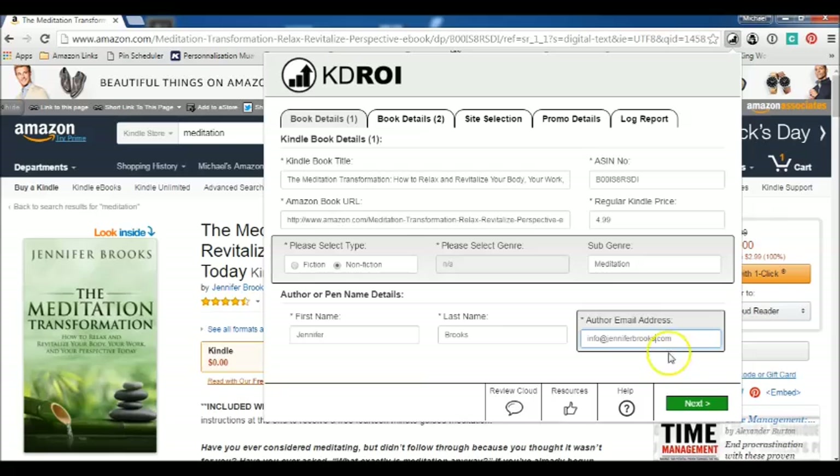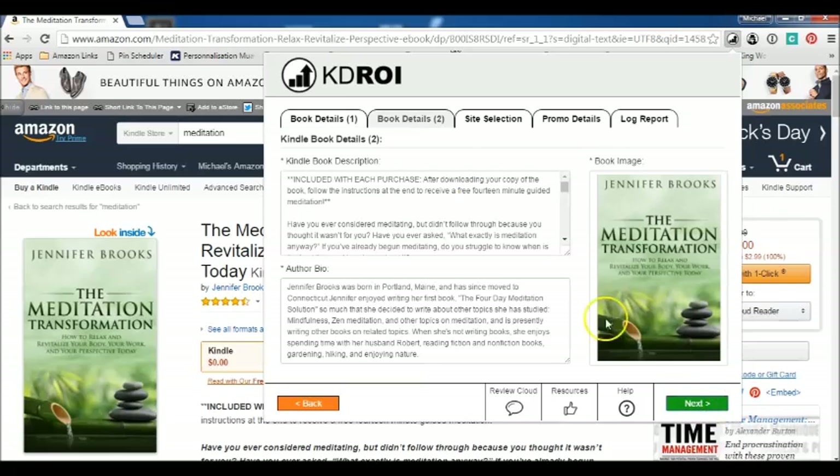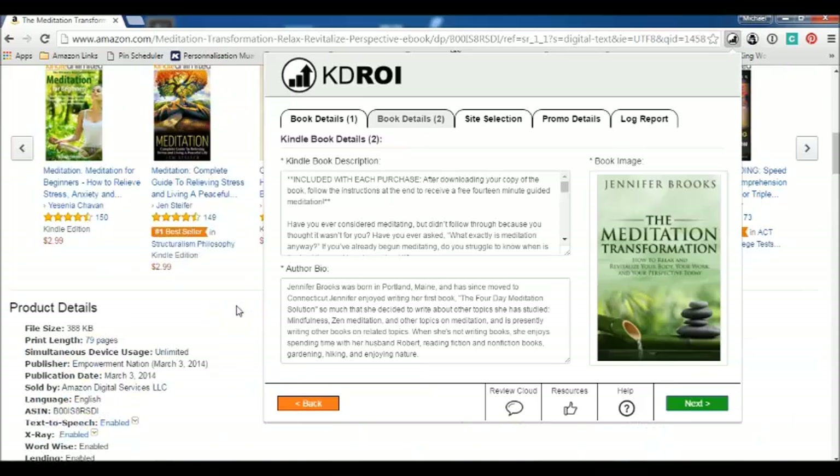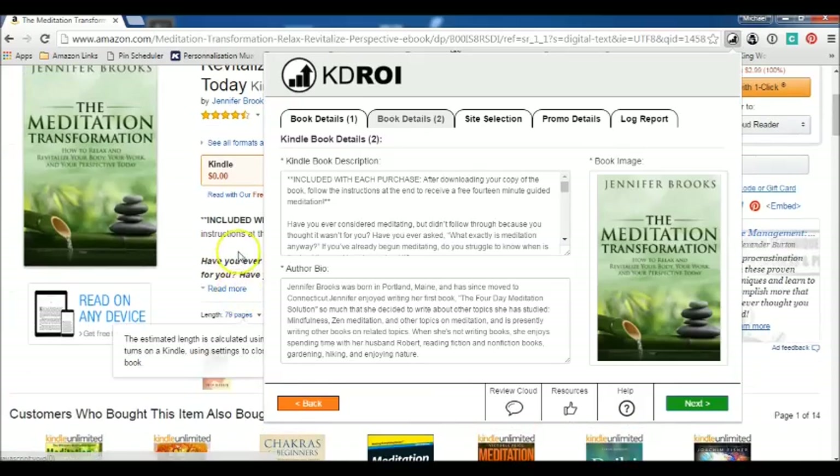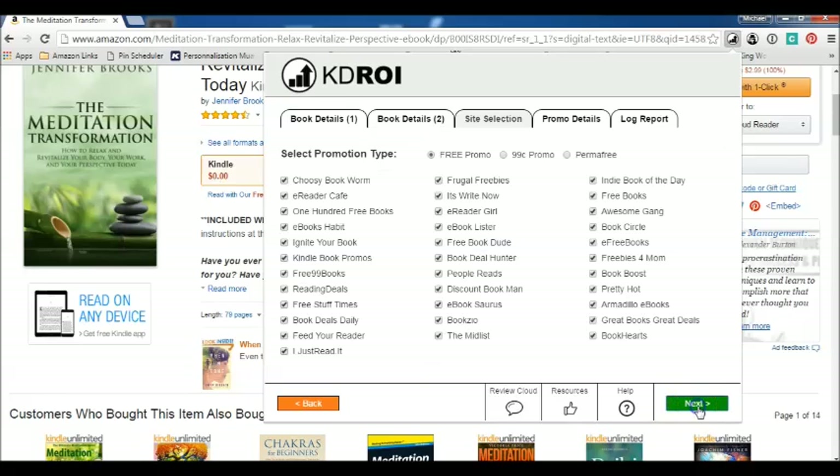So that's the email — then you click next, and this here will have the Kindle book description pulled from that section, along with the author bio, and it will get the picture downloaded. The software automatically takes everything from your product page.